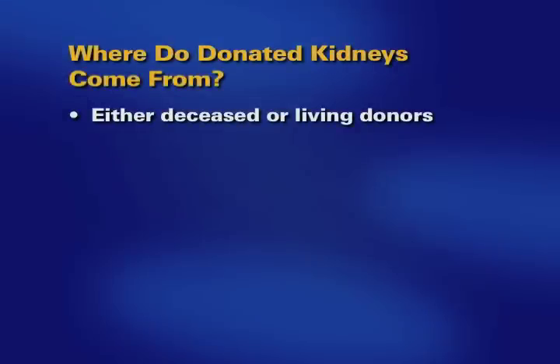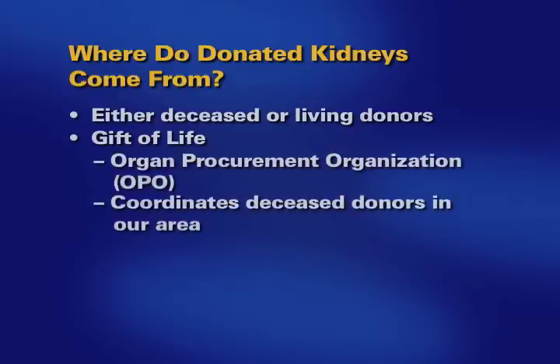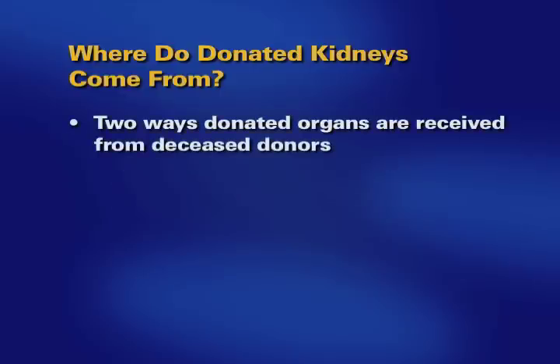Donated organs can come from deceased donors and living donors. Gift of Life is the Organ Procurement Organization, or OPO, that coordinates deceased donors in our area. There are two ways donated organs are received from deceased donors.